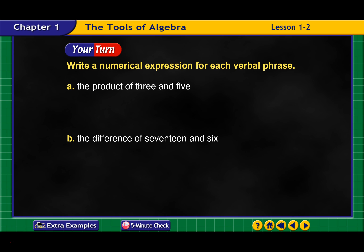Let's do a couple here. Try these in your notes and answer them on the right. The product of 3 and 5 — product means multiplication, so this would be 3 times 5. The difference between 17 and 6 — difference means subtraction — so 17 minus 6.